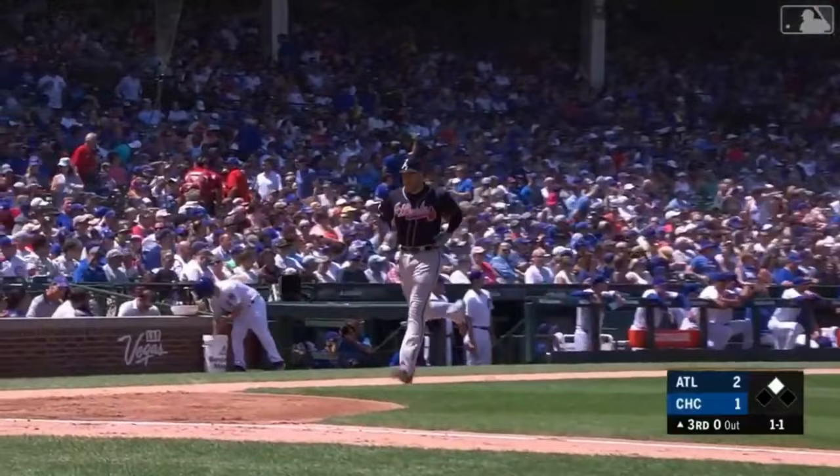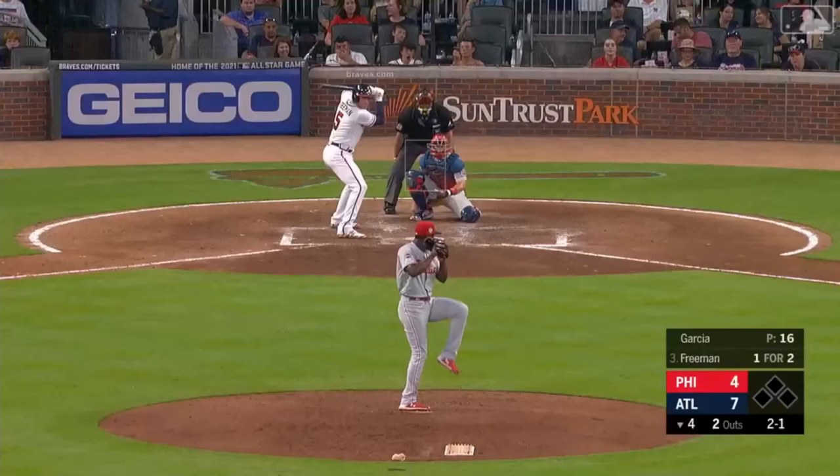And the Braves have scored three times to take an even larger lead here in Chicago.